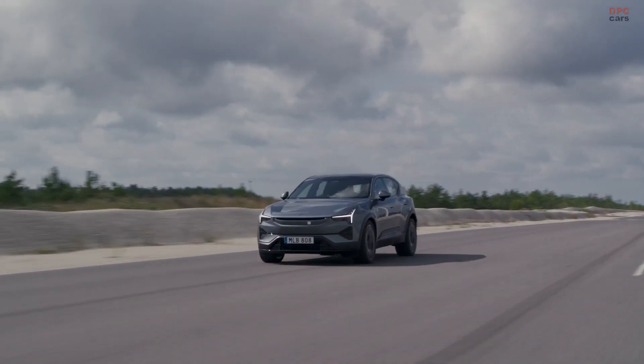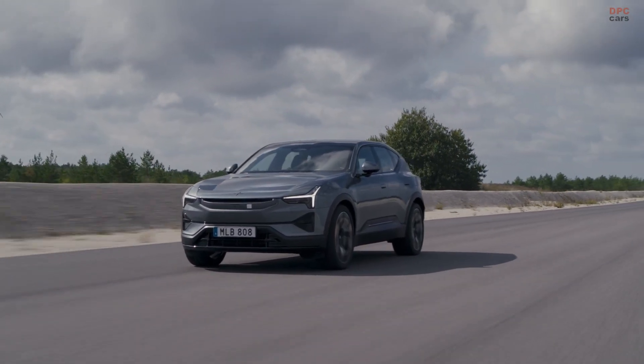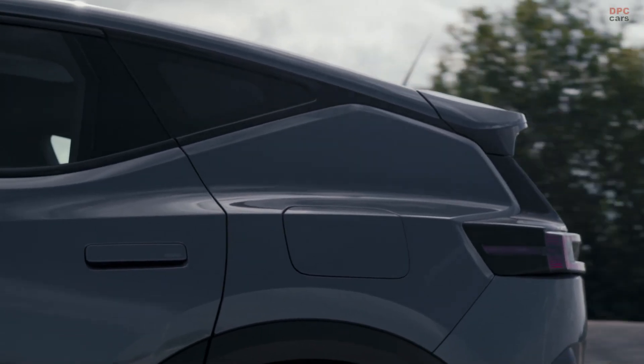In a move owners will appreciate, Polestar plans a complimentary retrofit for existing Polestar 3 customers beginning in early 2026, so nobody is left behind as the platform advances.